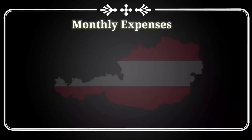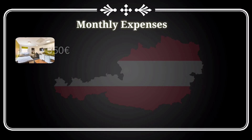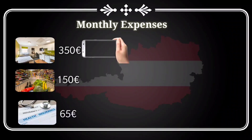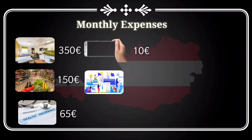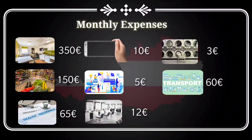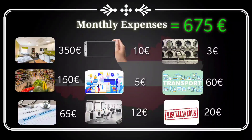Let's summarize all expenses based on average prices from my survey of friends. Rent: 350 euros; food and spending: 150 euros; health insurance: 65 euros; mobile: 10 euros; learning materials: 5 euros; lifestyle expenses: 15 euros; transportation: 60 euros; miscellaneous: 20 euros. Summing it all up, your total monthly expenses will be around 675 euros.